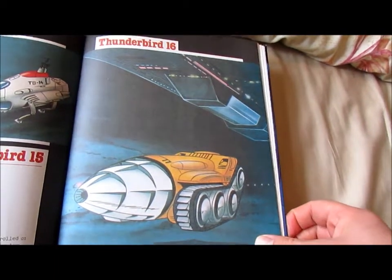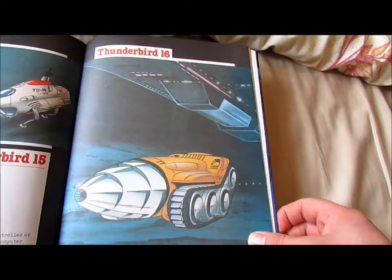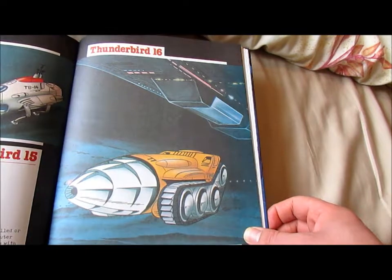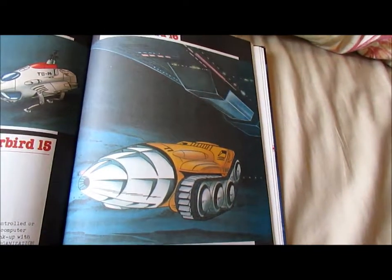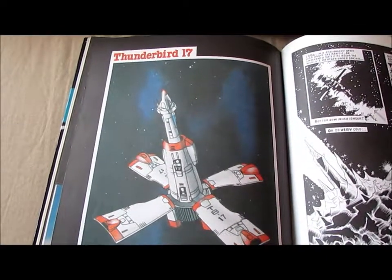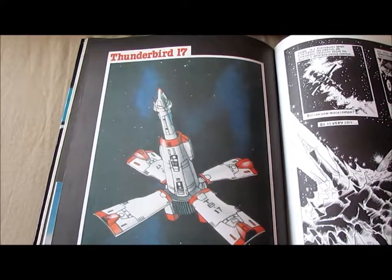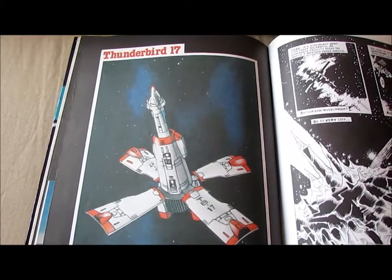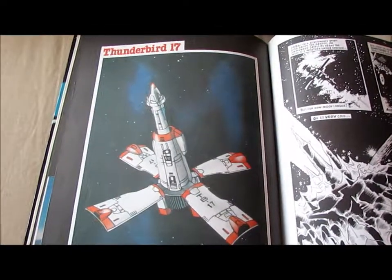Thunderbird 16: The Mole. Remote-controlled digging apparatus, can be transported aboard TB5. Length: 6 metres. Weight: 12 tonnes. Maximum speed: 120 kilometres an hour on the surface, 70 kilometres an hour underground. Thunderbird 17: Long-range space probe. TB17 is kept aboard space terminal TB6. It can be radio-controlled or manned. Length: 200 metres. Maximum speed: 27 kilometres a second. Weight: 1,250 tonnes.